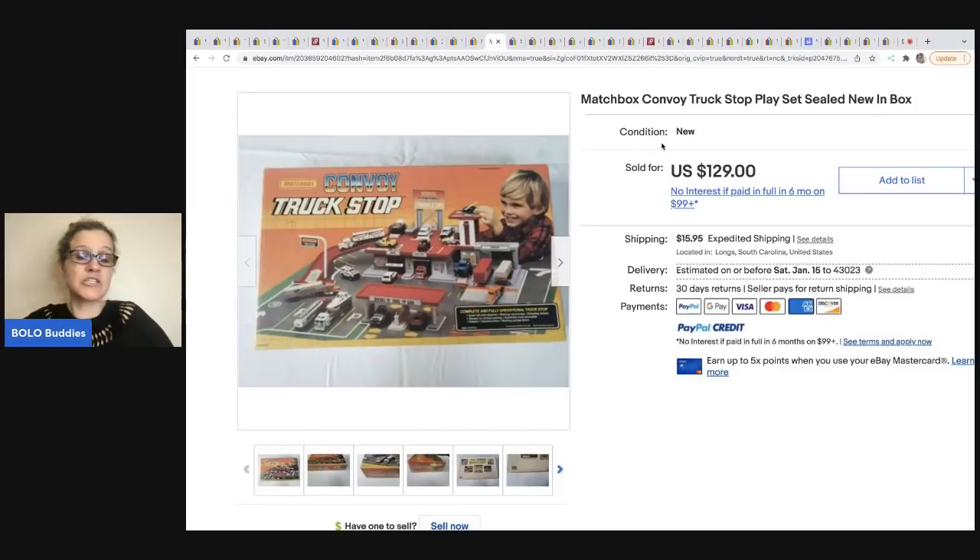The next item comes from Auctions for You. She bought out a toy store and some storage units full of vintage toys. This is a Matchbox Convoy Truck Stop Play Set, and she sold this for $129 plus shipping.